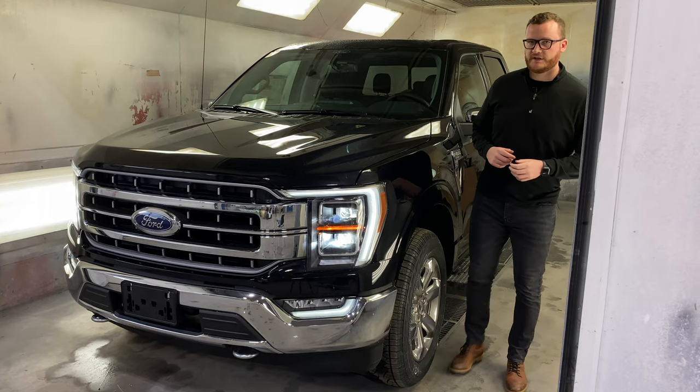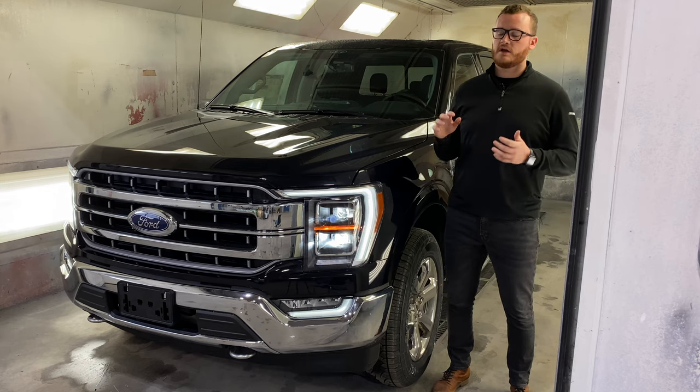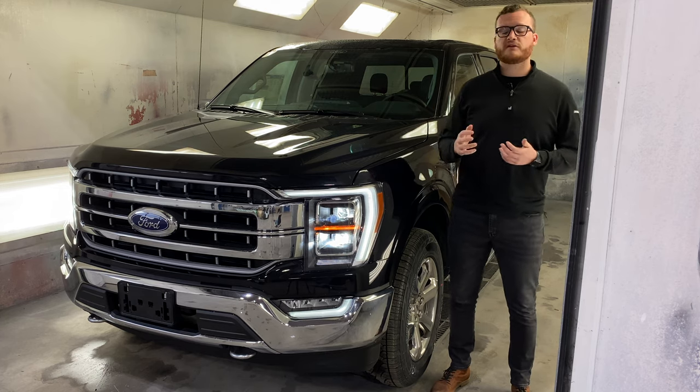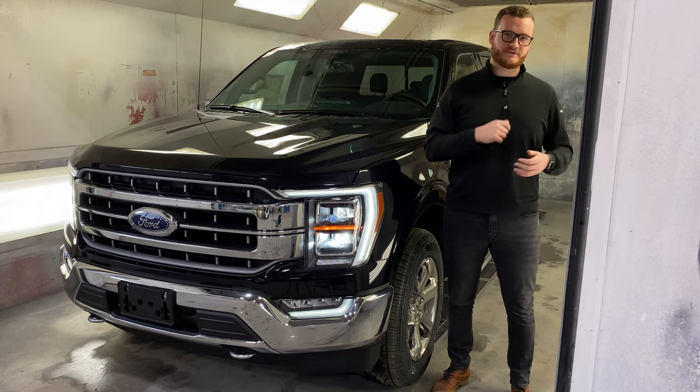Thank you all for tuning in to my second video of the 2021 F-150 series — this has been the Lariat 502A Chrome Package truck. Hopefully you enjoyed it. If I missed anything, please let me know in the comments below. As always, like, comment, subscribe — thank you for coming out and we'll see you on the next one.